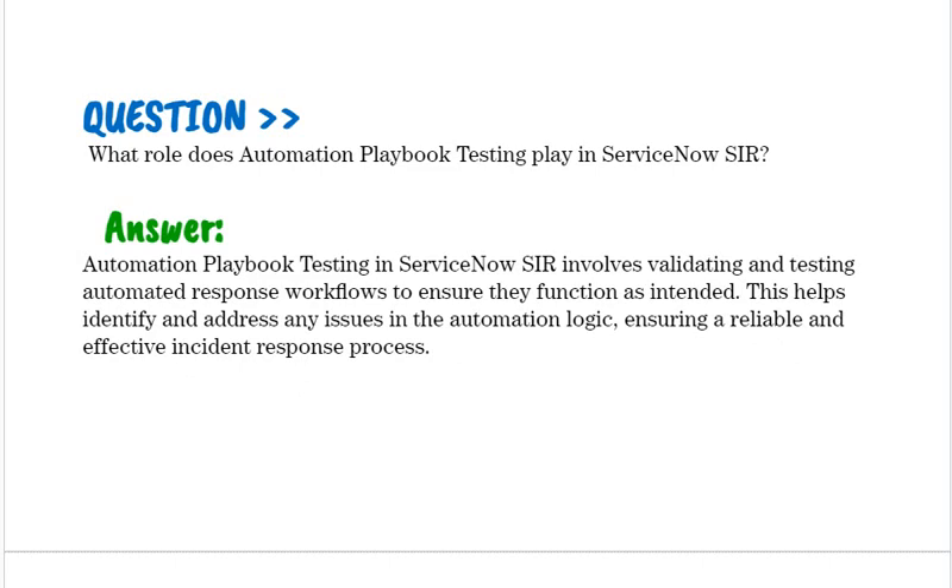What role does automation playbook testing play in ServiceNow SIR? Automation playbook testing in ServiceNow SIR involves validating and testing automated response workflows to ensure they function as intended. This helps identify and address any issues in the automation logic, ensuring a reliable and effective incident response process.